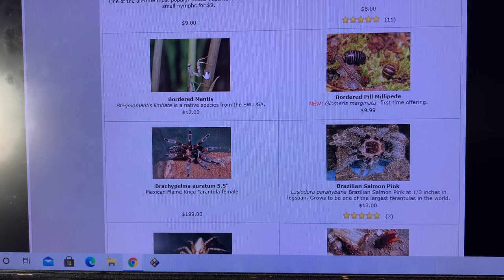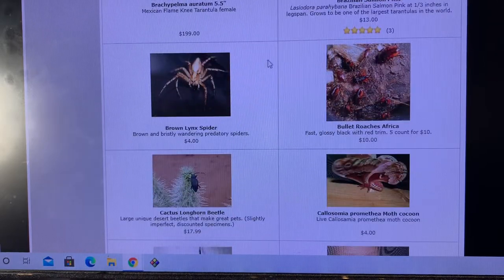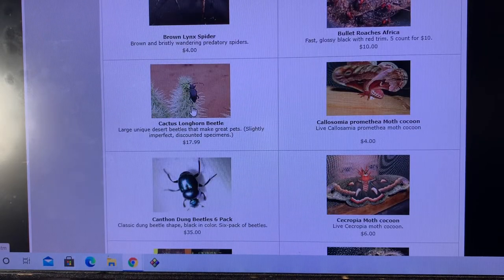Bordered mantises — I've kept and bred these a few times. Arizona species, Gonatista marginata. Pill millipedes — one of a few different species I've kept over the years. A few more tarantulas. Brown lynx spiders. Cactus longhorn beetles, always a fun one.